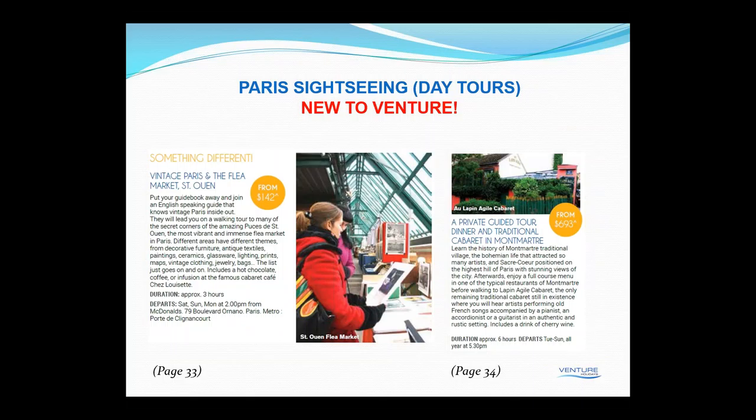Something a little bit different: we've also included a sightseeing tour called Vintage Paris and the Flea Market of Saint-Ouen. The flea market is one of the largest in Europe, located in the north of Paris just up from Montmartre — a few steps from the Sacré-Cœur Basilica and the Moulin Rouge. It's actually one of the largest flea markets in the world and one of the best places to shop in Paris, with lots of antique jewellery, furniture, old books, records and vintage clothing. A guide will take you around because it can be really quite confusing — I did this tour a couple of years ago and was really impressed with it.